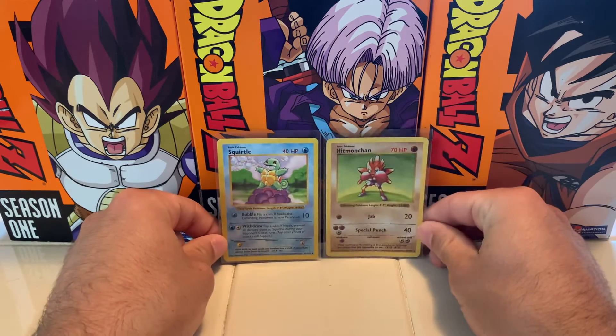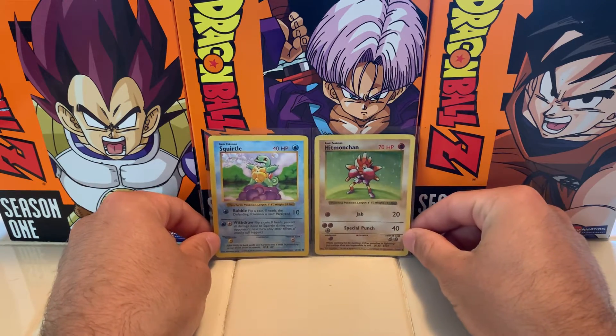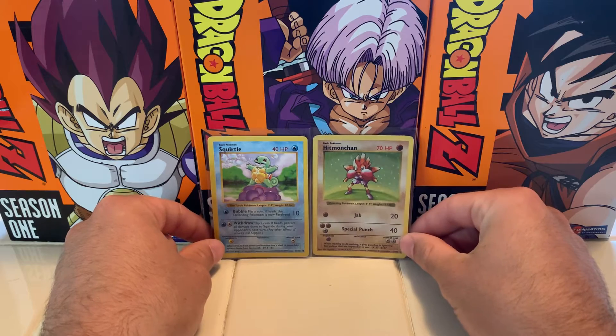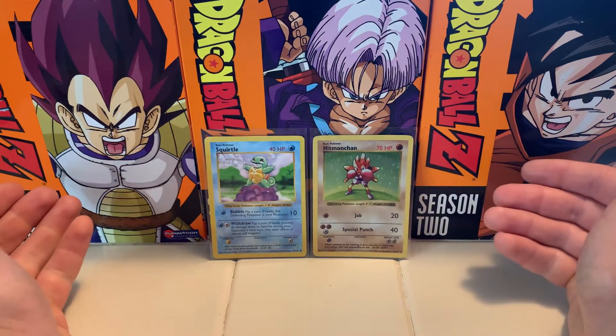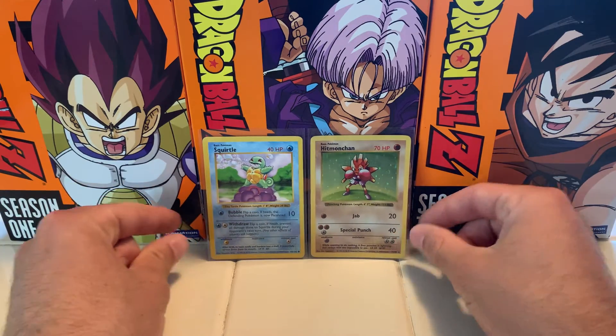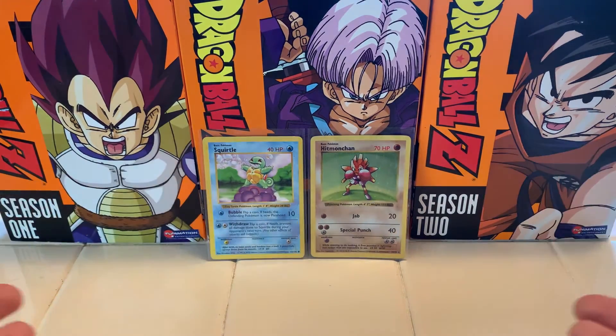If you're looking at purchasing a card like the shadowless Charizard, I would not recommend it. Be very careful what you're willing to spend on a card like that because there are a lot of them out there, and frankly three hundred dollars is a lot of money. I hope you enjoyed seeing some of the pickups I've made recently. I'm a little out of practice with recording — I haven't recorded a video in weeks — so hopefully you're bearing with me a little bit.